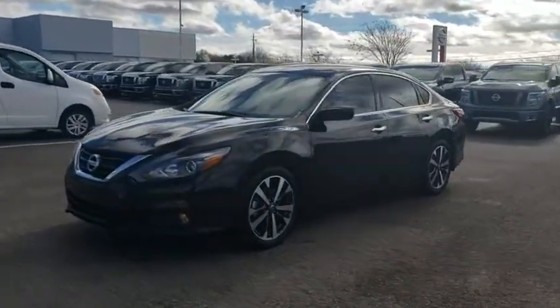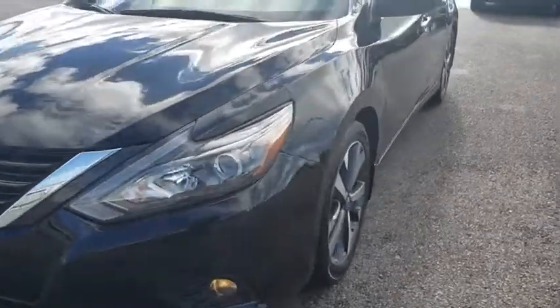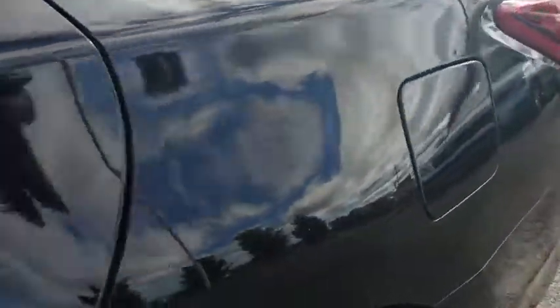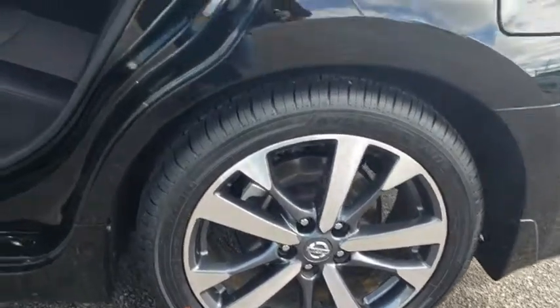Here are some of this vehicle's great options: backup camera, traction control, dual airbags, power steering, AM FM stereo with CD player, four-wheel disc brakes, center armrest, electronic stability control, security system, rear window defroster, CD player.